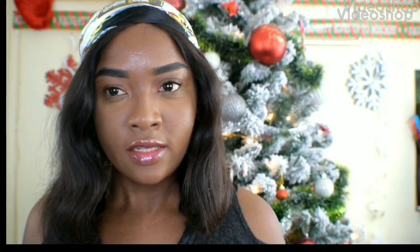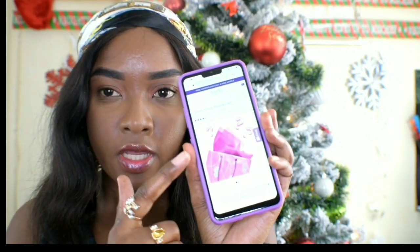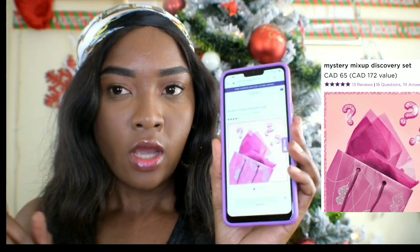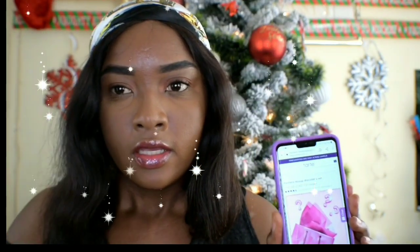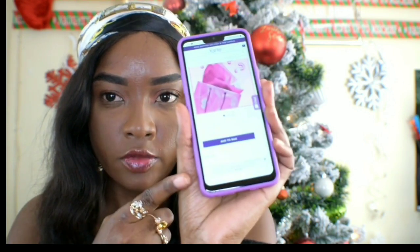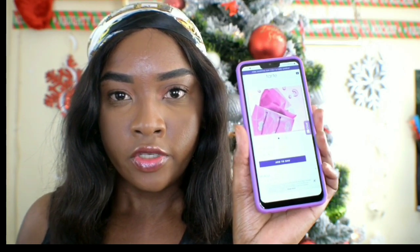Hi guys, welcome back to my channel. I hope everyone is doing well. Today I'm going to be opening the Mischi makeup discovery set from Tarte Cosmetics. I believe they just have this for the holiday. I paid $65 Canadian but it's worth a $172 value. There's construction outside so I apologize for any noise. This is actually limited to two per customer, in case you want to purchase for friends or family.